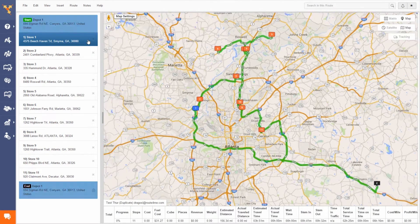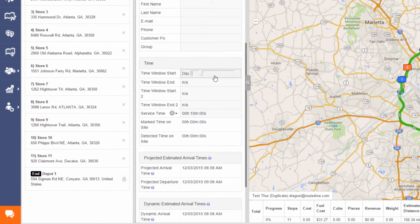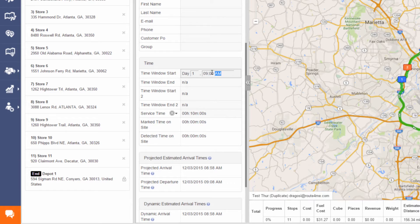You just add in your time constraints for any stop or customer on your route, and Route4Me calculates everything for you, making sure your drivers arrive at each stop exactly when the customer is sure to be there.